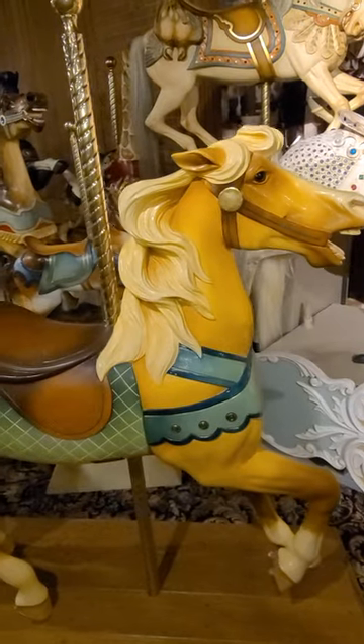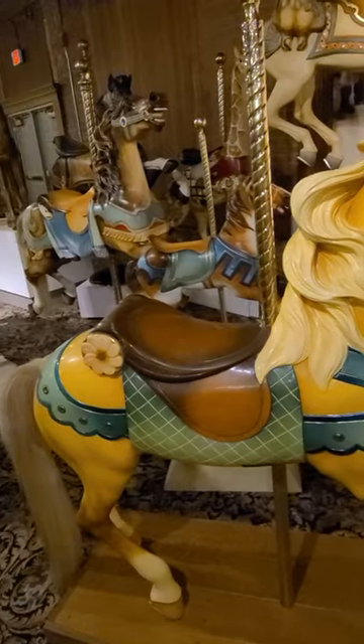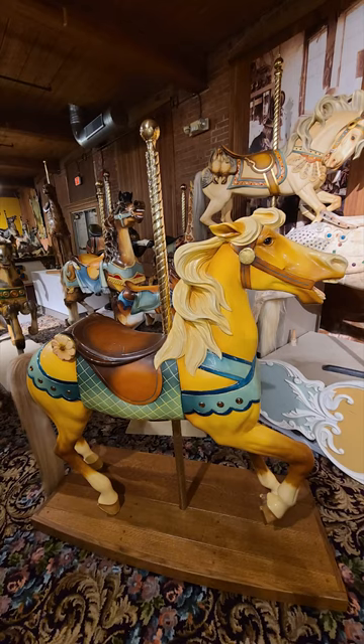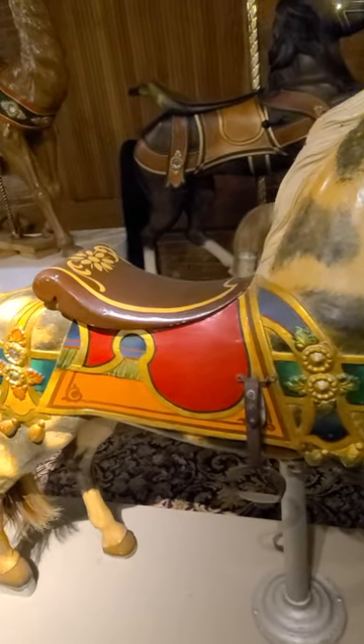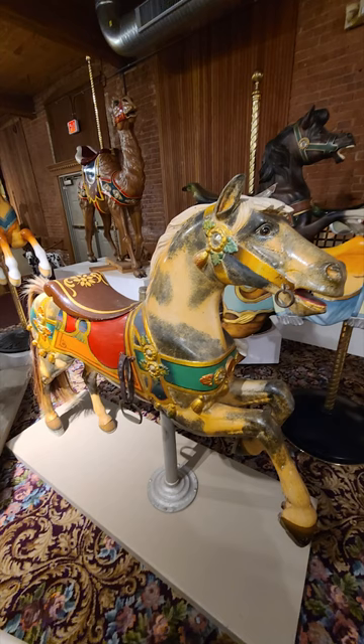This is a stander. It has three or four legs on the platform and does not go up and down. This is a prancer. It has two legs on the platform and two raised legs. It also does not go up and down.